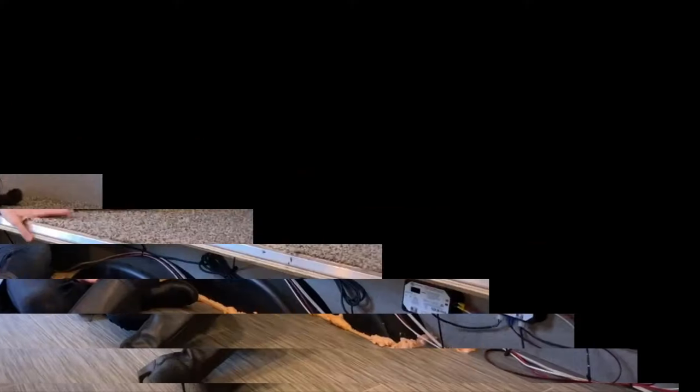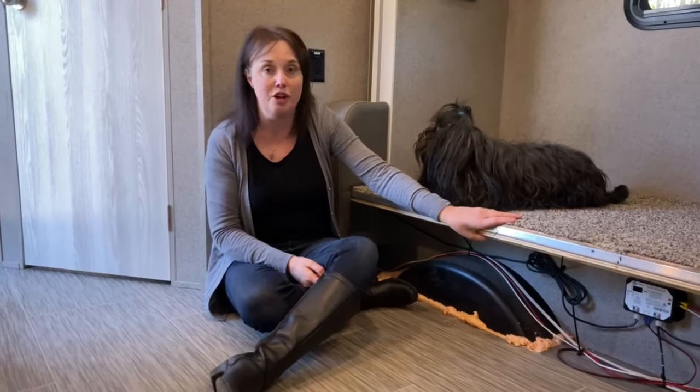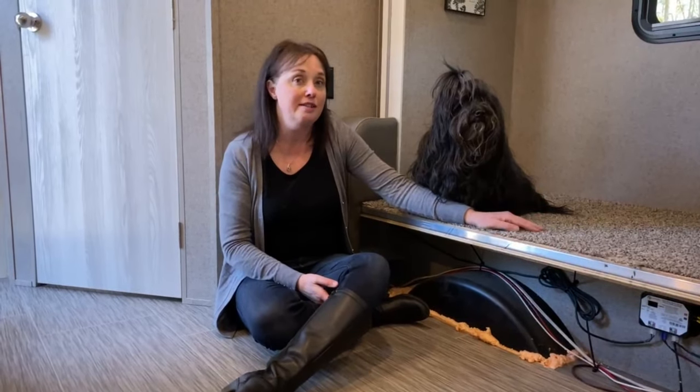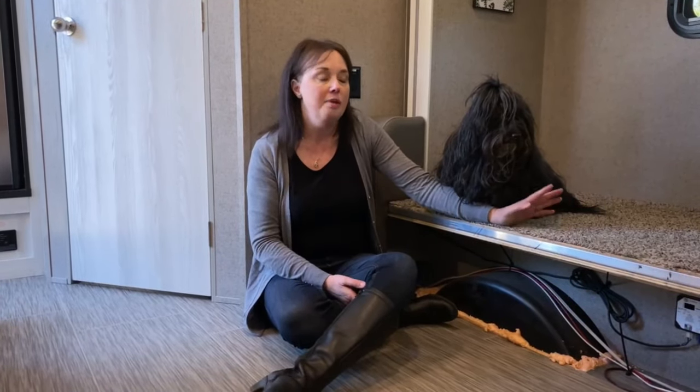So back to this jackknife sofa. If we dislike it so much, why don't we just get rid of it? This is the hindrance — this is actually the bottom of our slide, so the only thing that can really go in here is a jackknife sofa. There are places online — I believe RecPro is one — that sell replacement jackknife sofas, but they're expensive: hundreds, if not up to a thousand dollars, depending on what you want. They're not going to match in color, and there's no guarantee it would be any better since I can't try it out. That's why we're going to modify this instead of replacing it.